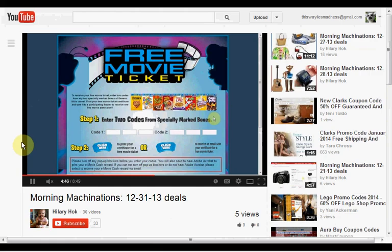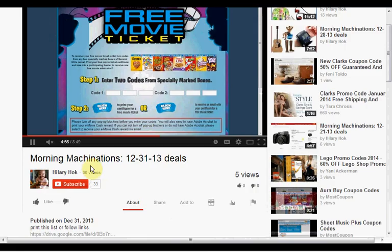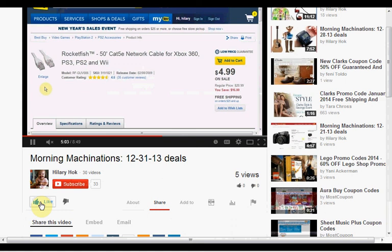To find the products mentioned in this video, you can click show more to see a list of links. If you like this kind of video and would like to see more, click like and let me know. If you want to make sure you don't miss any of my daily videos, hit subscribe. And if you're already a subscriber, thank you.